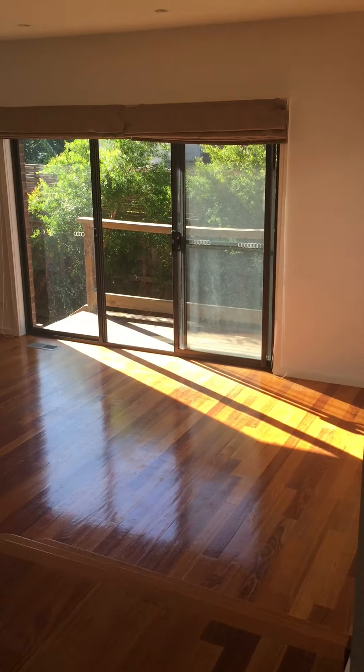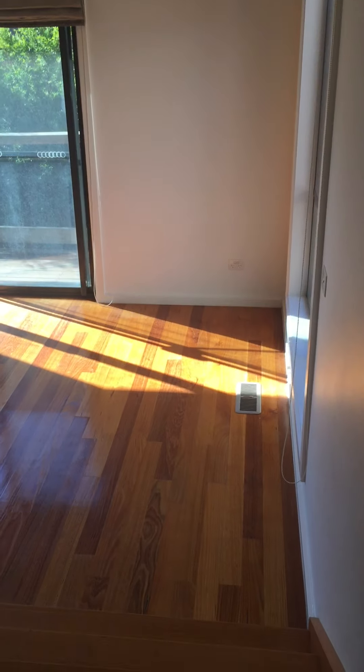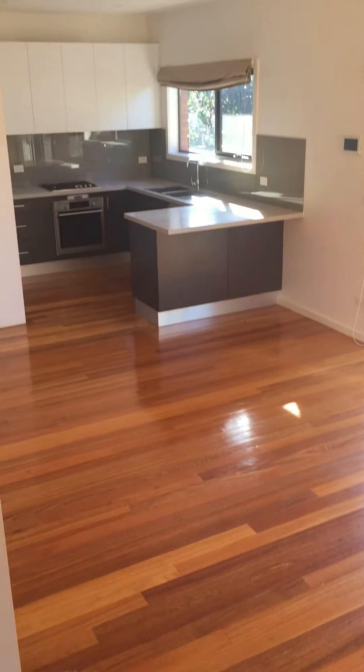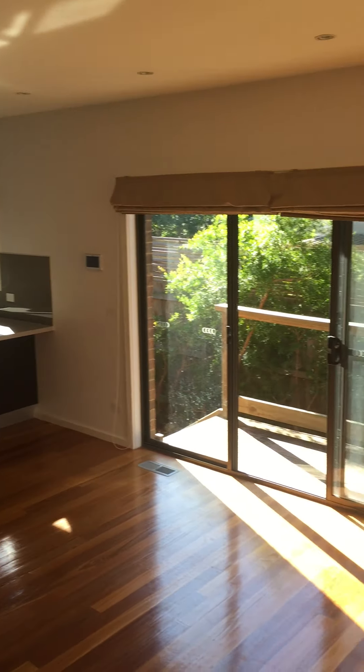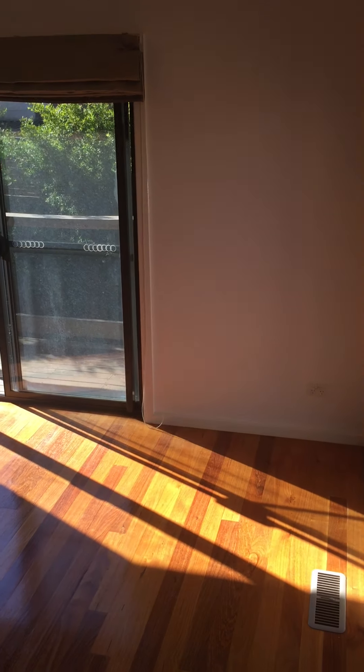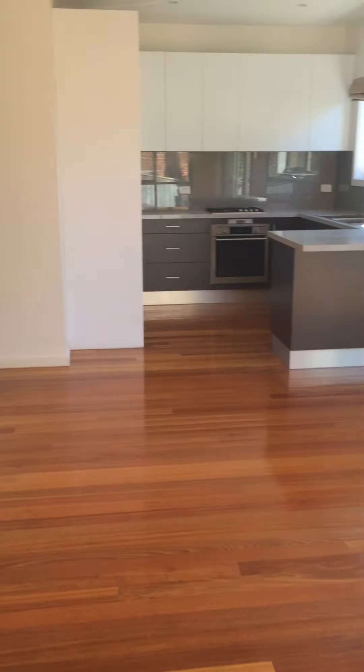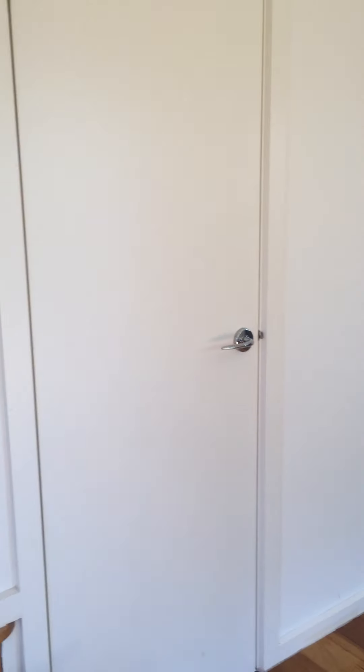And we walk through, down a few steps into the dining and kitchen. Storage under stairs.